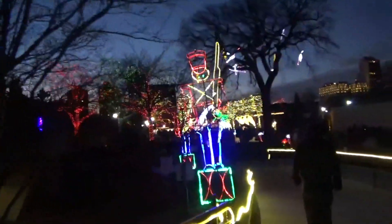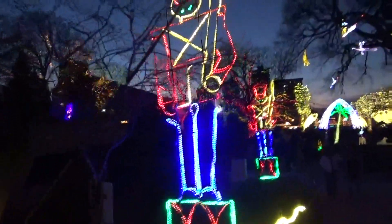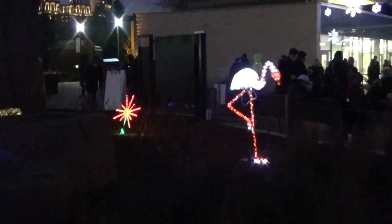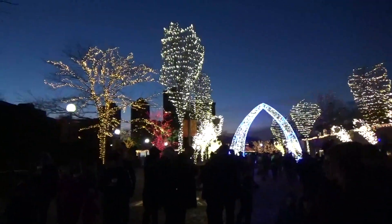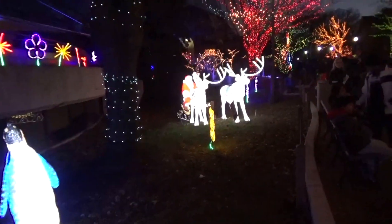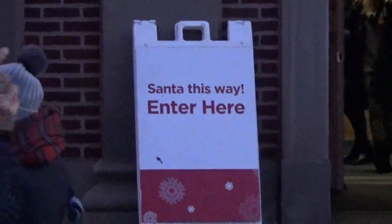It's dark enough that everything will really show up — this will be pretty. Look at all those lights out there! They've got several tin soldiers all around the zoo. Flamingos, a leopard — there's some really pretty views here everywhere you look. Here's the penguin family, next to Santa and some reindeer. There's Santa all lit up — Santa this way, enter here.